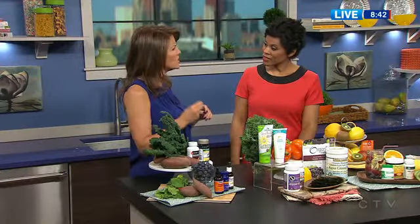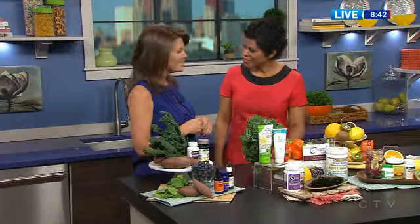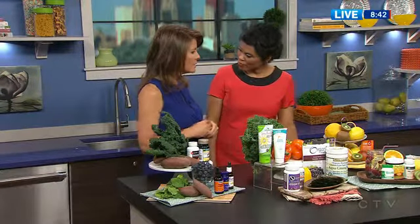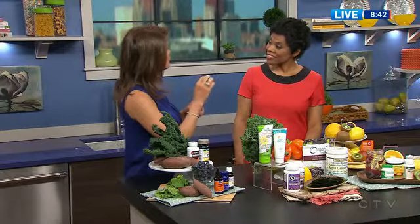And then more antioxidants with coenzyme Q10 — great for memory, heart, all sorts of things. But sometimes you just need that supplement to get so much more into you. All of these you'll find at your local health food store. CHFA.ca has a really great tool where you type in your postcode and you'll find your nearest one.